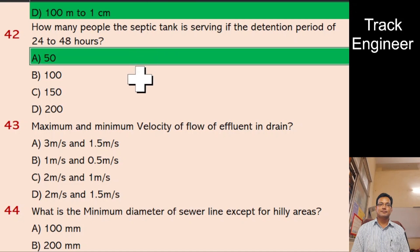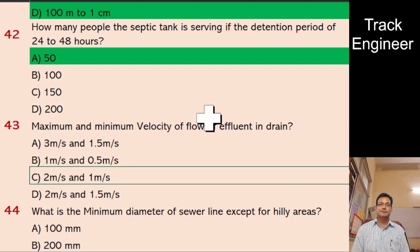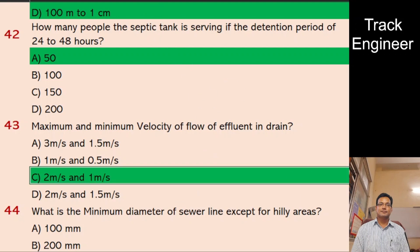Question 43: Maximum and minimum velocity of flow of effluent in a drain. A. 3 m/s and 1.5 m/s, B. 1 m/s and 0.5 m/s, C. 2 m/s and 1 m/s, D. 2 m/s and 1.5 m/s. And the right answer is 2 m/s and 1 m/s.